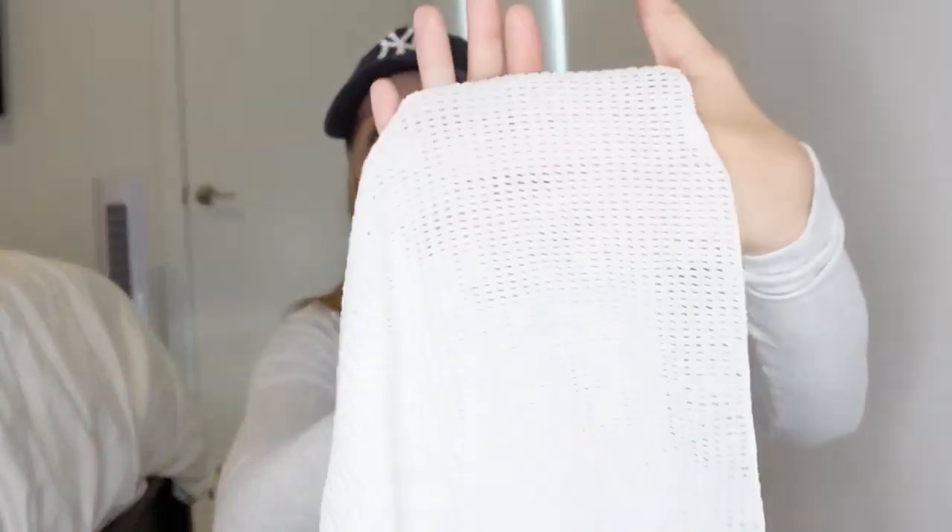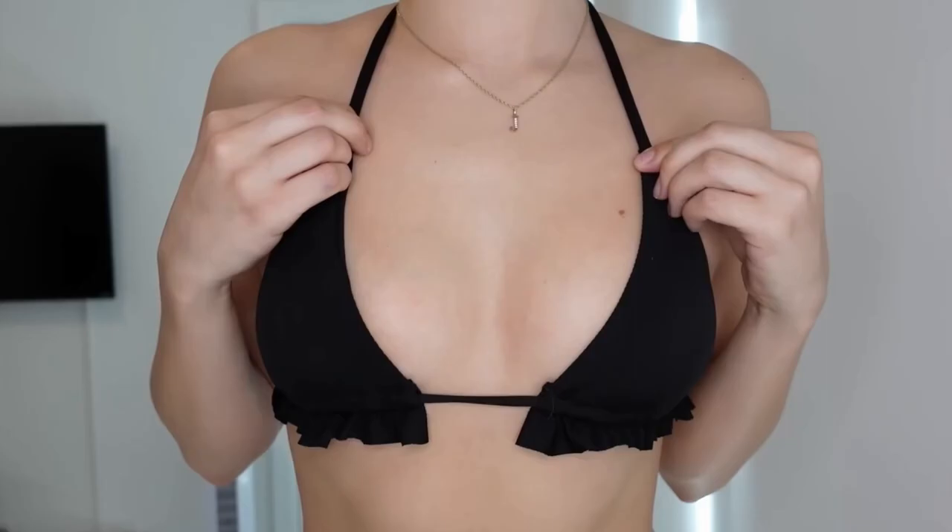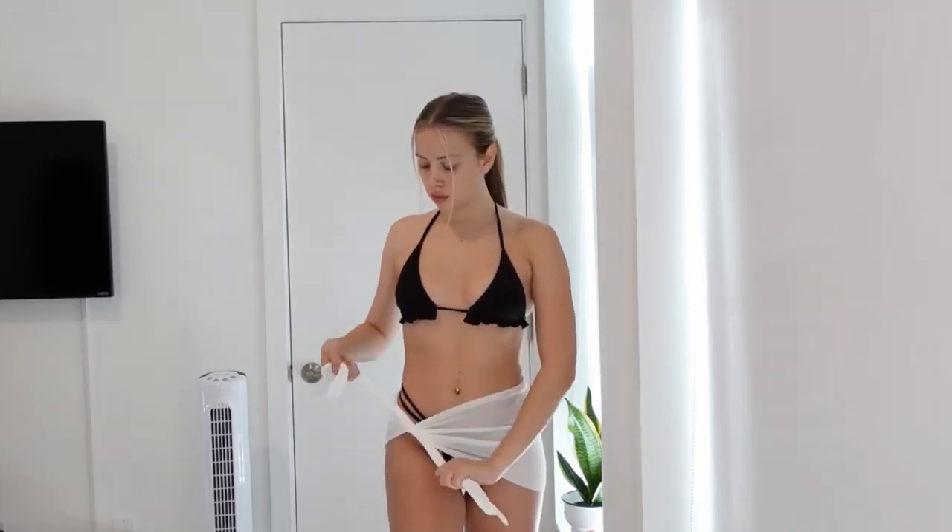I also got this little cover-up. This looks so much cuter in the picture. Now that I'm looking at it, it literally looks like I just cut a jersey in half. It's this waffle material — I guess it looks cute on and it's really soft, but it's just not the vibe I was going for.